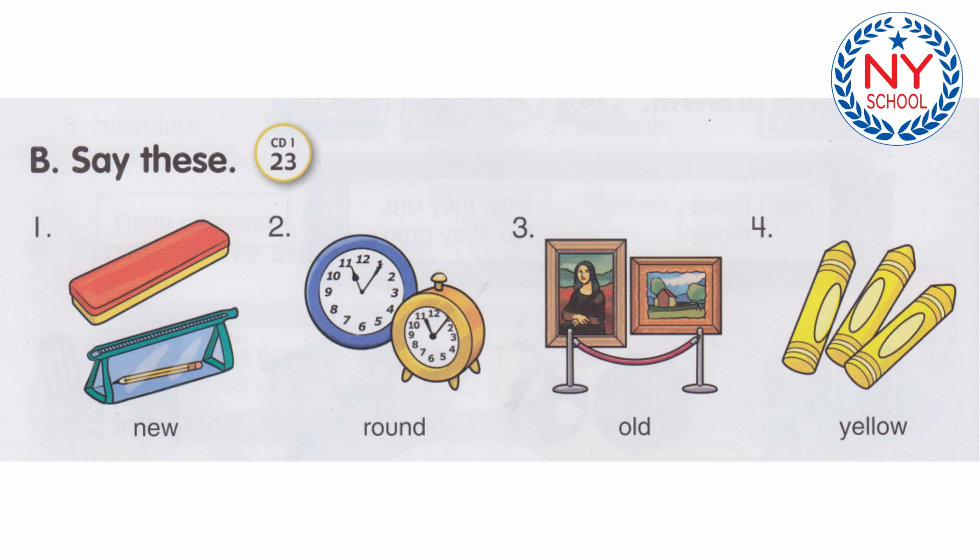Track 23. Say these. These pencil cases are new. Those clocks are round. Number 1: These pencil cases are new. Number 2: Those clocks are round.